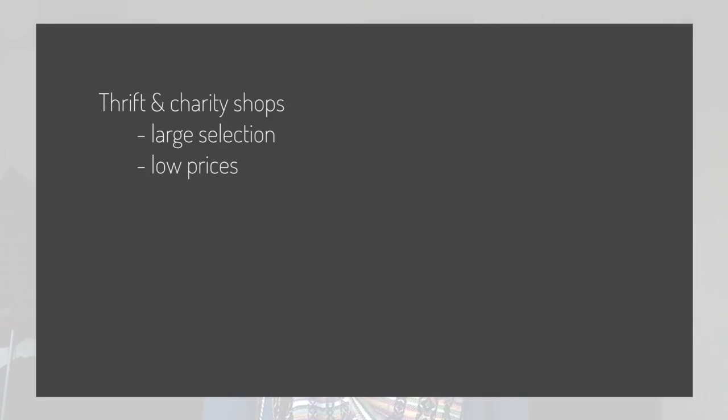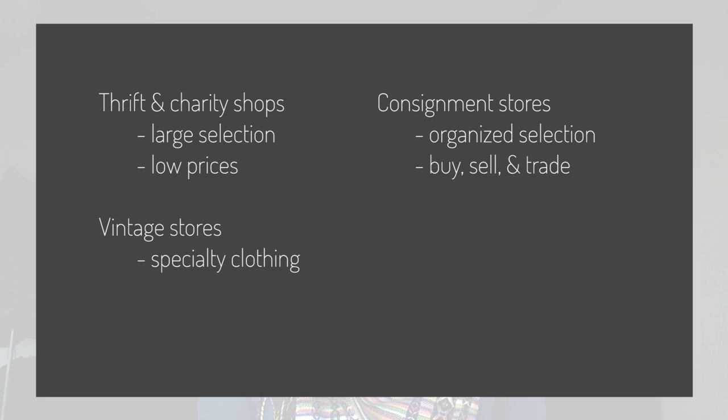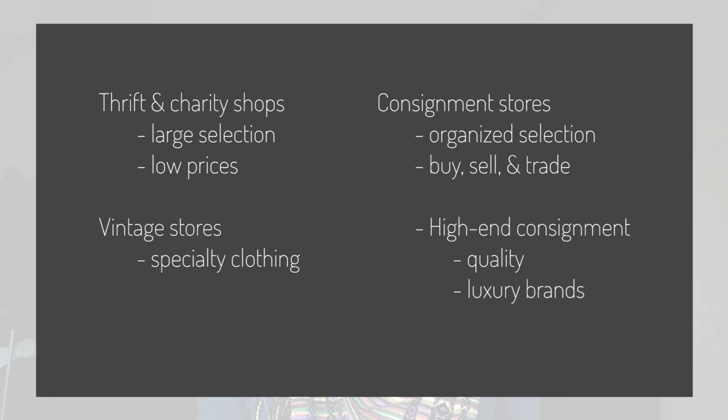You can also shop for secondhand clothing, and this is arguably the most sustainable approach because no extra material or labor was used to make a new garment and you're saving something from going into the landfill. If you have a smaller budget or enjoy the treasure hunting aspect, thrift stores and charity shops have a large variety of clothing. Then there are vintage stores with a more curated and specialized clothing selection where you can find some really beautiful high-quality pieces. There are also consignment stores, which are generally well organized — everything is of a certain condition and you can even sell or trade in items you're getting rid of. Some places even have high-end consignment stores that specialize in fashion-forward and designer brands for a lot less than what you would pay new.